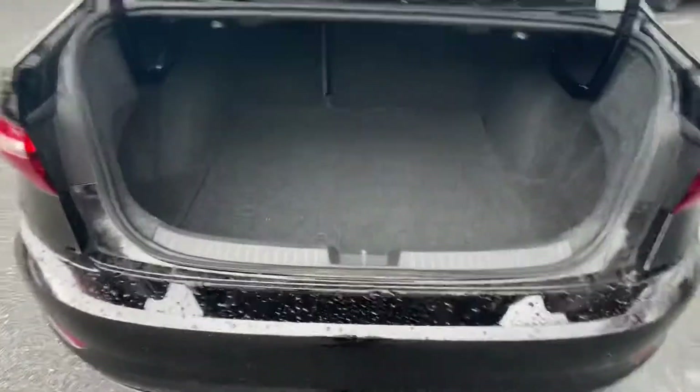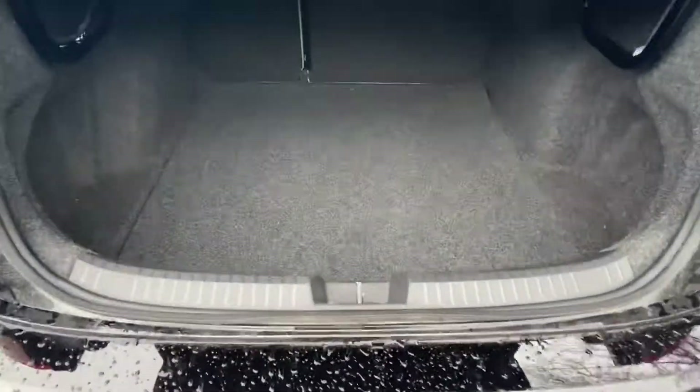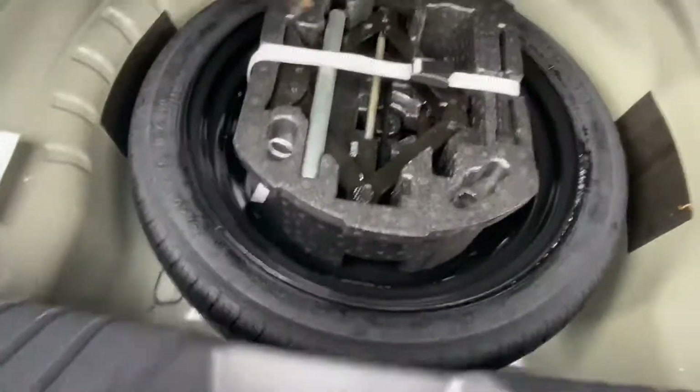With the new design Jettas, you'll get a ton of trunk room as well. Underneath there will be your spare tire and the jack you would need if you have to change it out.